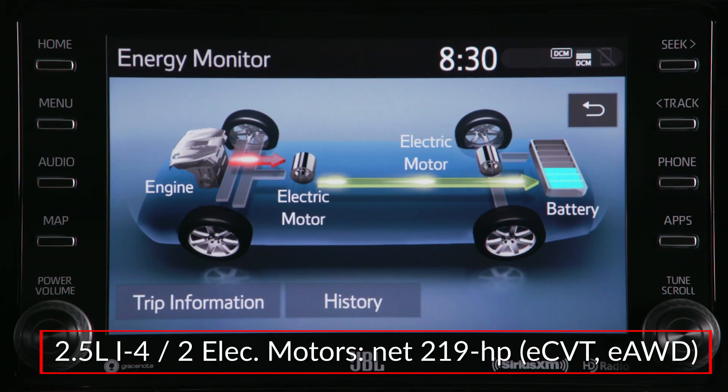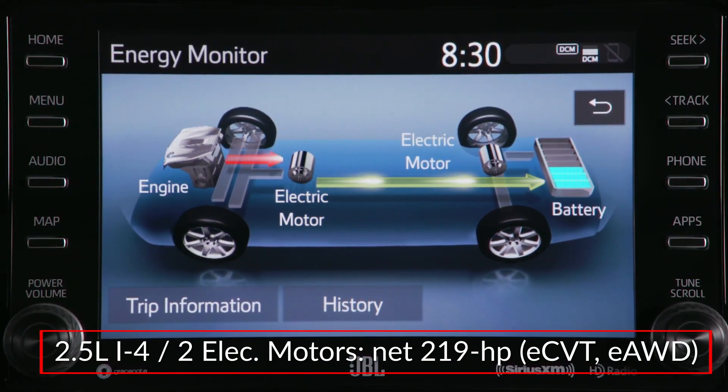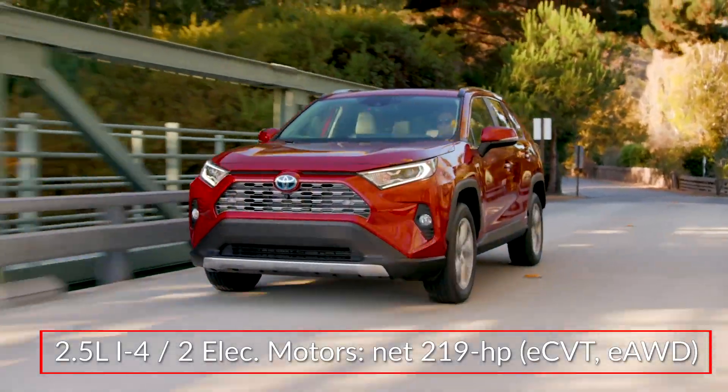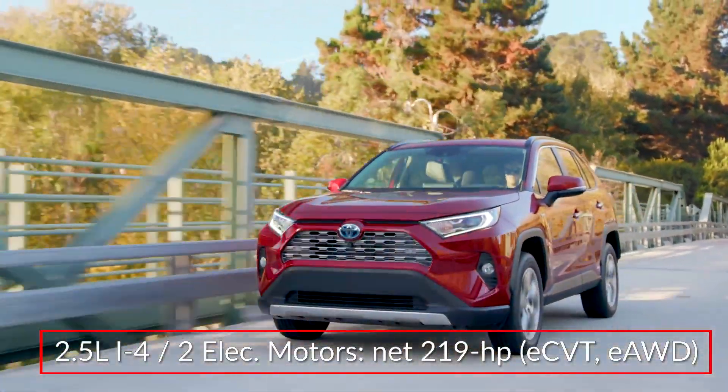The power equation of the RAV4 Hybrid combines a 2.5-liter four-cylinder engine with two motor generators, sending a net 219 horsepower to the front wheels through an electronically controlled, continuously variable transmission.